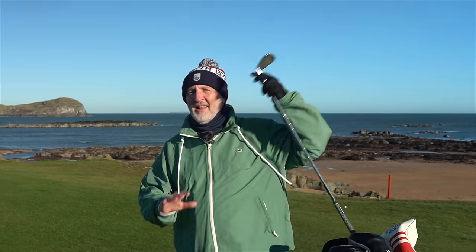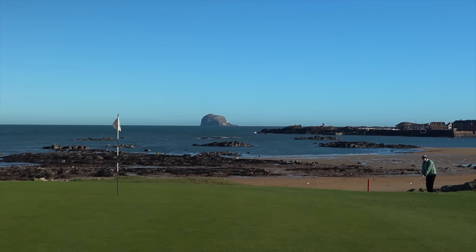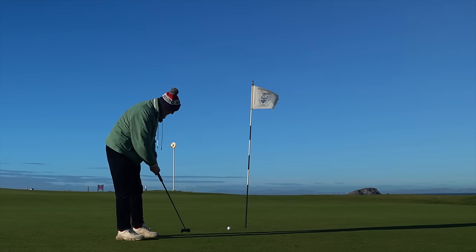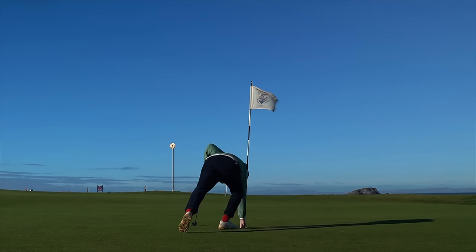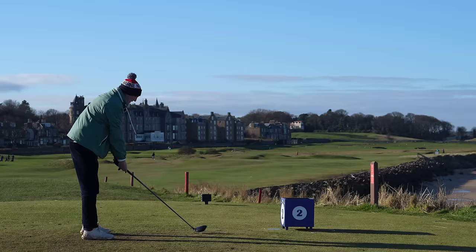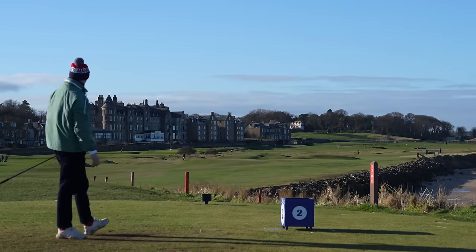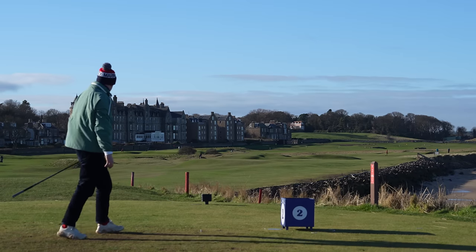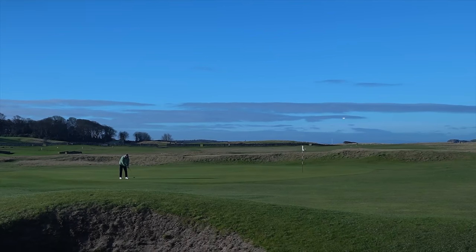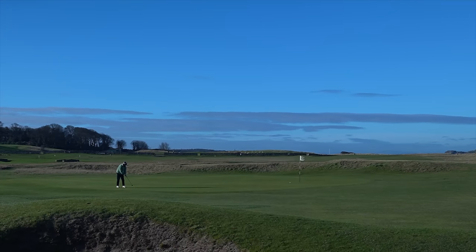Ah, short. Do you know what, I reckon we could just end the video here — you've seen enough already. How good is this? What a backdrop, even though I did come up a little bit short. That's a good start.